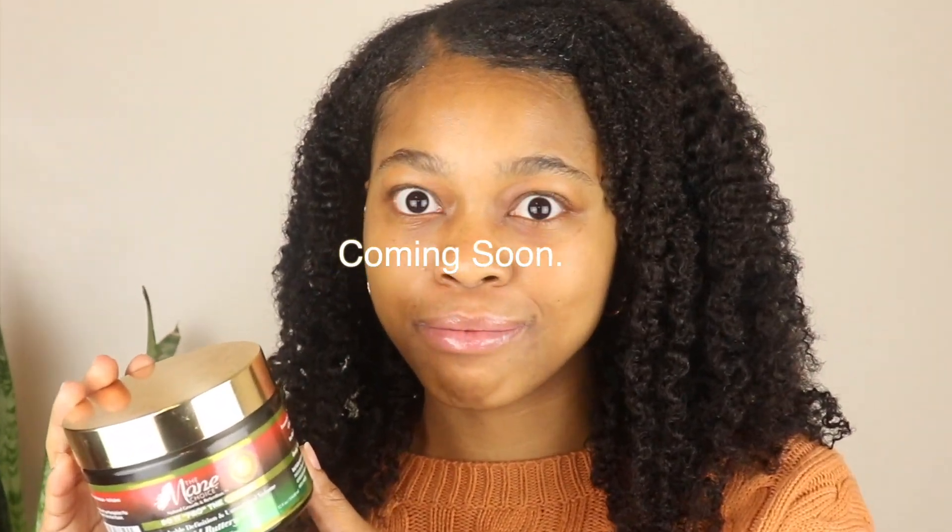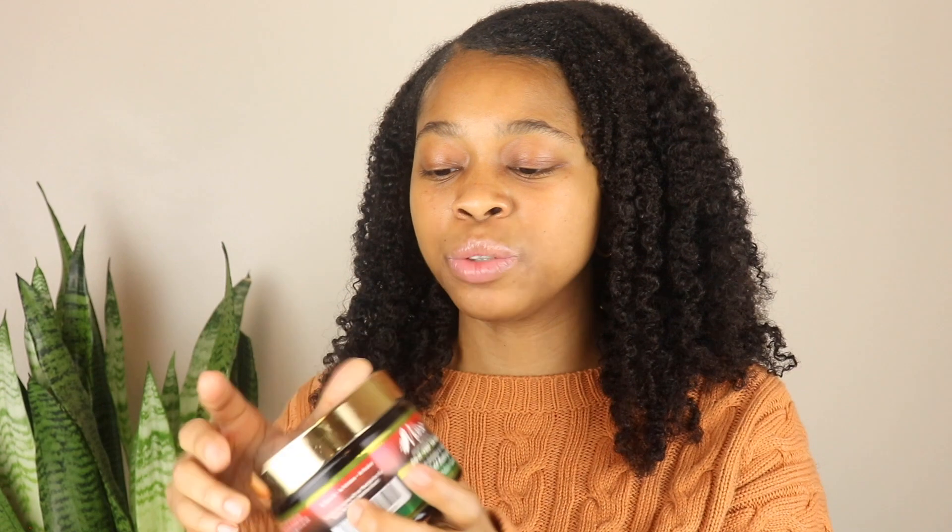The next product you guys already know I'm going to mention — this is the Main Choice 'Do It for the Culture' Bold Buttery Gel. I'm down to two gels and almost done with this one. I had four gels and now I'm almost down to one. Main Choice gels are my favorite, my go-to gels — if all else fails, I reach for a Main Choice gel, period.